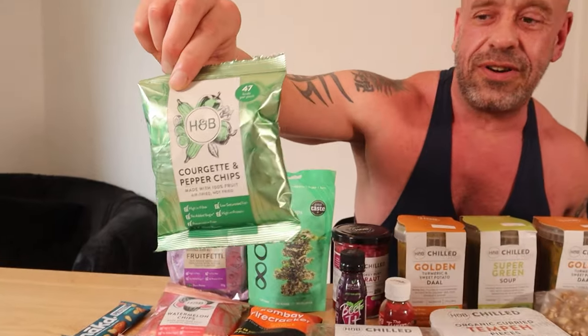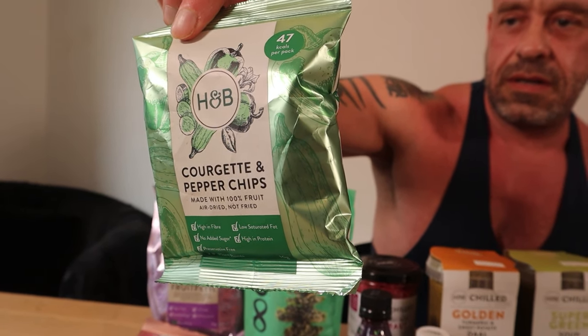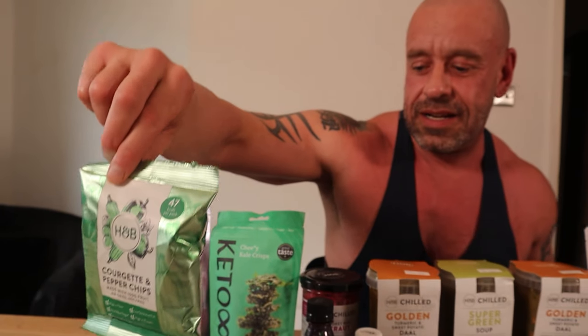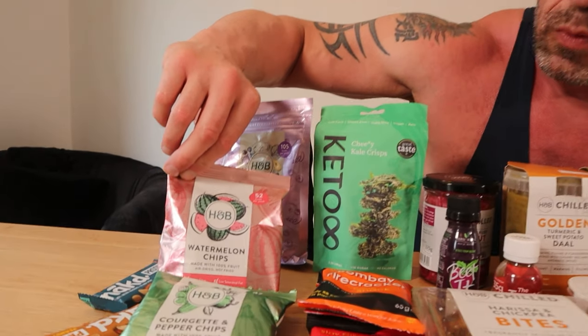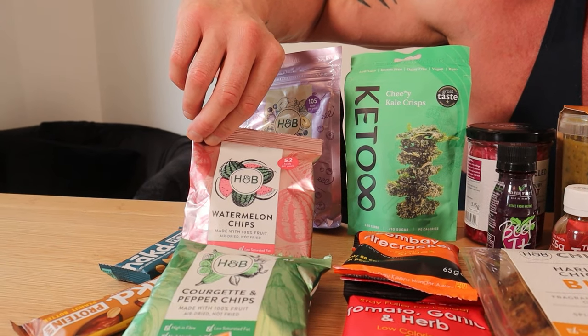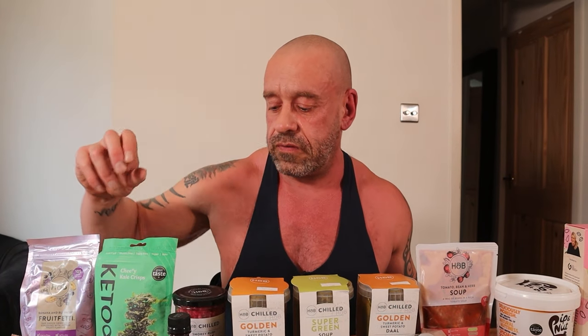These look interesting — we've not tried these yet. What are these, Jen? 50% courgette, 50% peppers, nothing else. So low calorie, fill you up, a little bit interesting. And here are some watermelon chips as well — I'm excited to try those. 52 calories a pack, so if you're dieting and want to get loads of nutrition in with more volume of food, get them in.